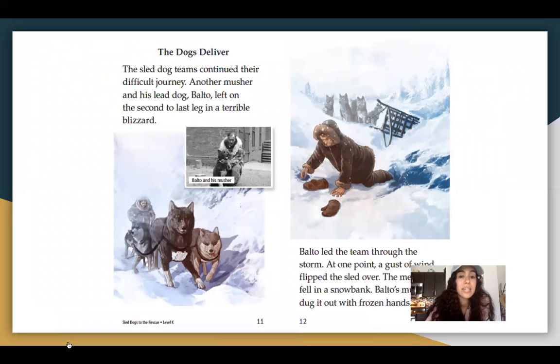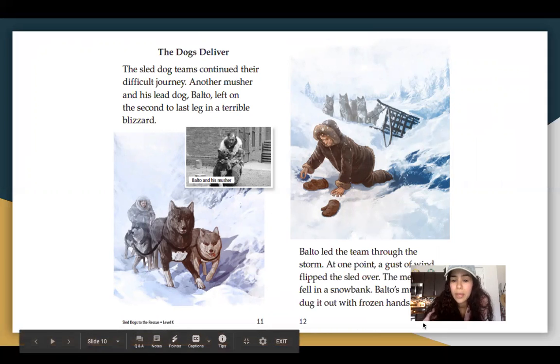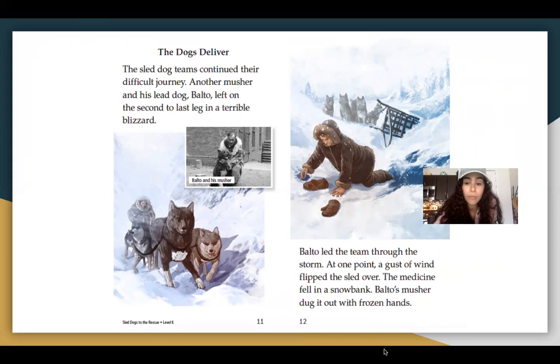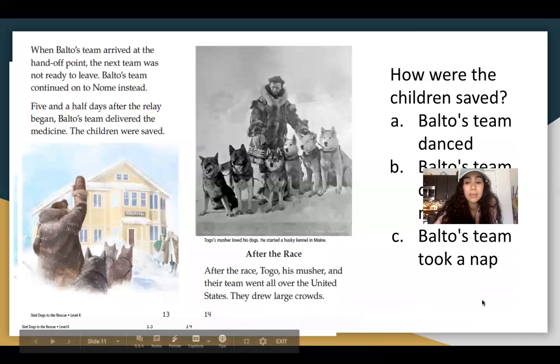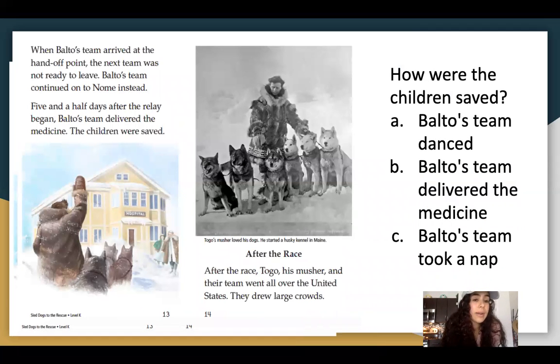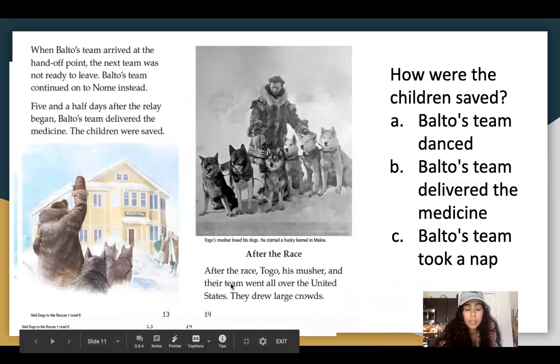The dogs deliver. The sled dog teams continued their difficult journey. Another musher and his lead dog, Balto, left on the second to the last leg in a terrible blizzard. Balto led the team through the storm. At one point, a gust of wind flipped the sled over. The medicine fell in the snow bank. Balto's musher dug it out with frozen hands — yikes. When Balto's team arrived at the handoff point, the next team was not ready to leave, so Balto's team continued to Nome instead. Five and a half days after the relay began, Balto's team delivered the medicine.